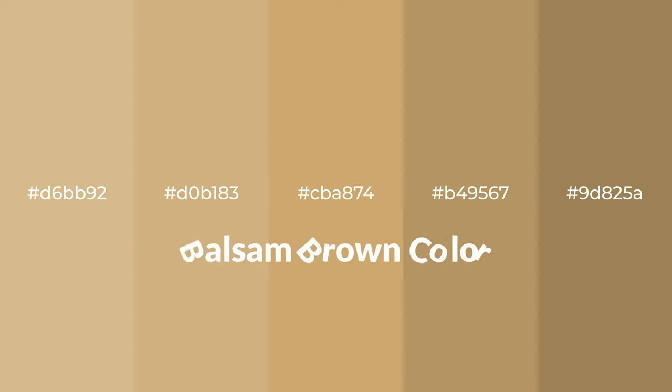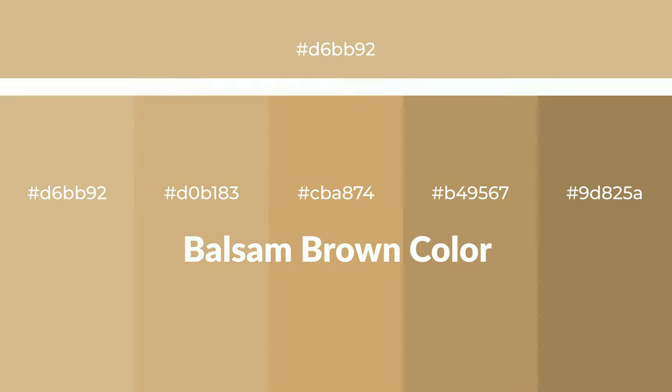Warm shades of balsam brown color with yellow hue for your next project. To generate tints of a color, we add white to the color. Tints create light and exquisite emotions. To generate shades of a color, we add black to the color.